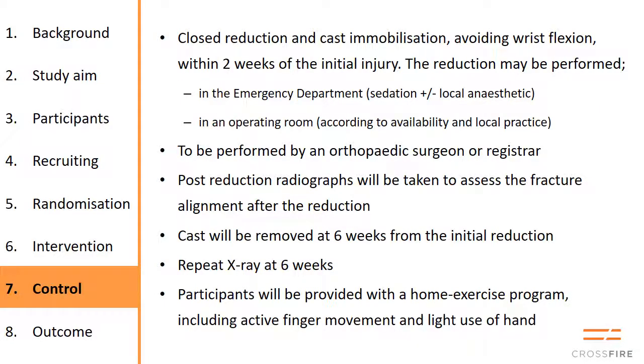The control arm is closed reduction and plaster, preferably done in the emergency department but can be done in an operating room if needed at your hospital, and it must be performed by an orthopedic surgeon or registrar. Regardless of the alignment and x-ray appearance at one week, this remains the treatment — there is little to be gained from re-manipulating or converting after a week or two. The cast should only be on for six weeks, with an x-ray at six weeks and a home exercise program sheet provided.